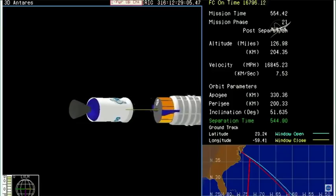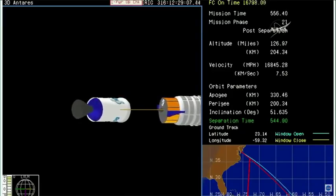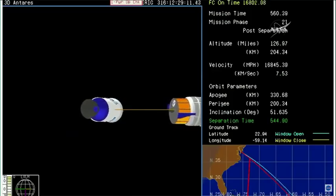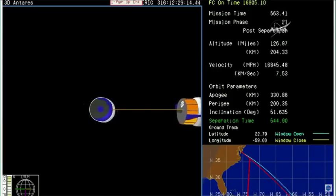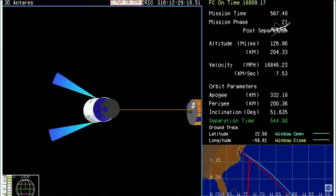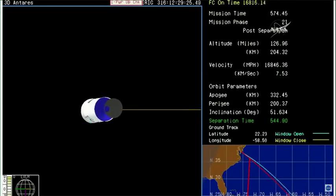Spacecraft separation now confirmed. The Antares upper stage is in a collision avoidance maneuver to make sure that it is well away from Cygnus. Cygnus, now the SS Gene Cernan, is in its preliminary orbit beginning a two-day trek to the International Space Station after a flawless launch from pad 0A at the Mid-Atlantic Regional Spaceport at Wallops Island, Virginia.